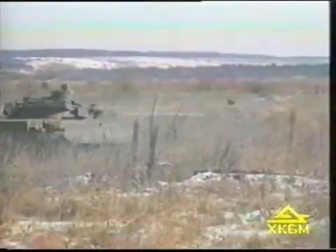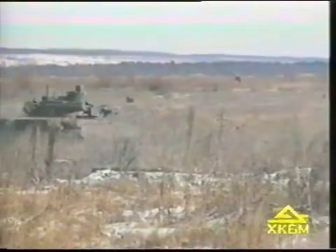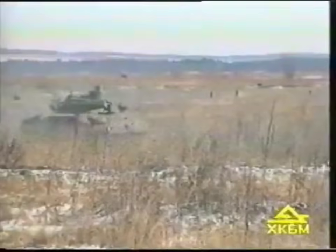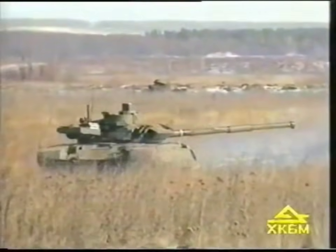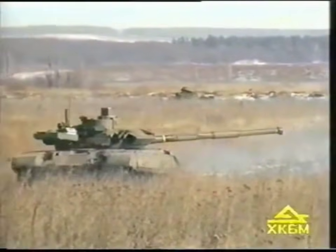The low silhouette of the tank ensures its ability to operate stealthily on cross-country terrain. Its deforming painting decreases the probability of its being detected by optical or infrared devices.